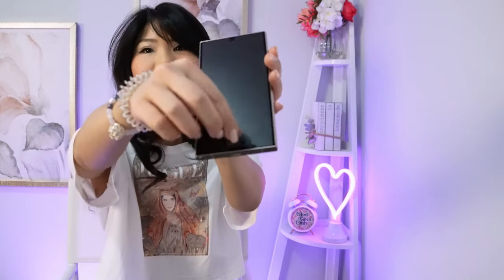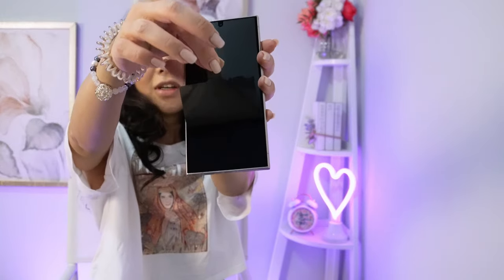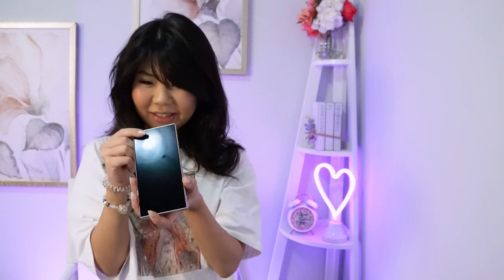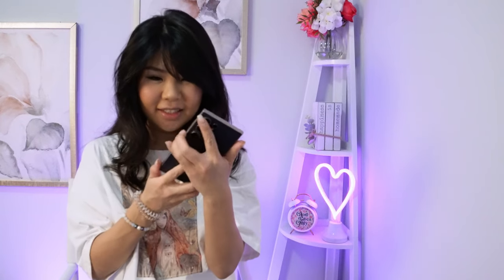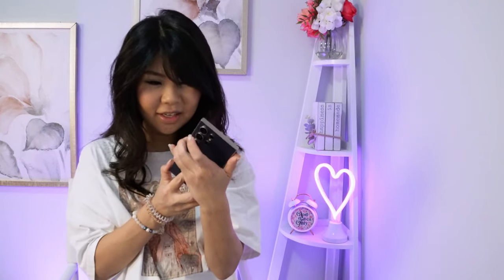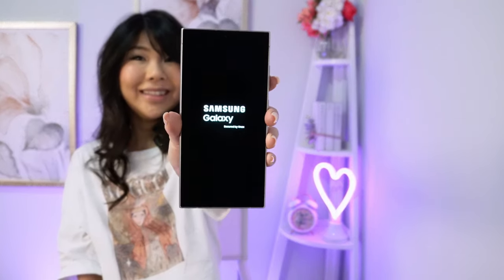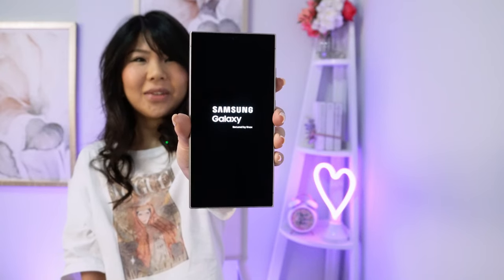I'm currently using the S23 Ultra and this one is much lighter and very, very flat. How do I turn it on? I don't know how to turn it on — oh my god. I thought it was this button. Oh, I got it! So exciting.